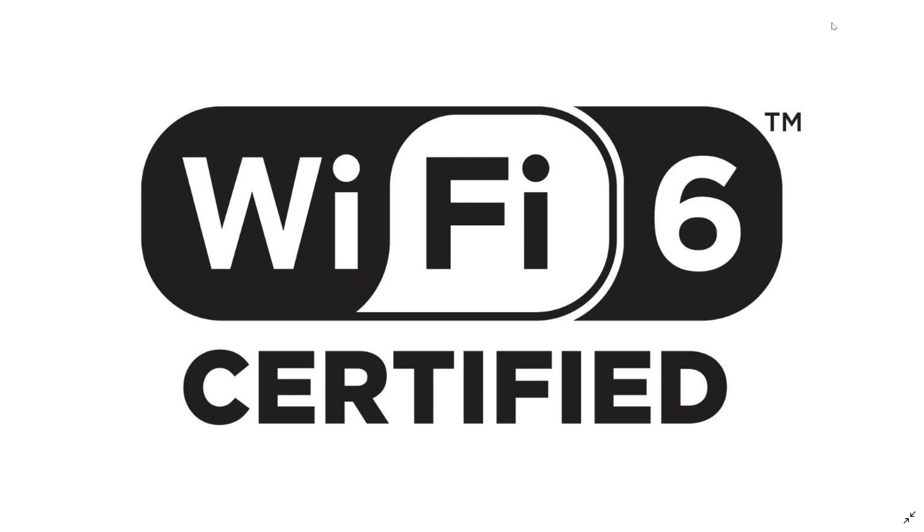Wi-Fi 6 devices also have improved security in the way that security certificates work. There's been some concern in the past year or two because of bugs that made it possible to snoop on packets even from WPA2 devices in certain circumstances. Wi-Fi 6 improves upon this security, making it even more difficult to intercept traffic — so that's a good thing.